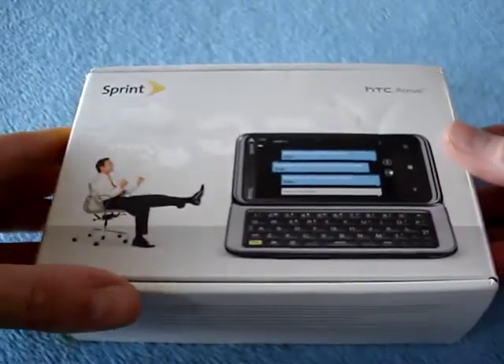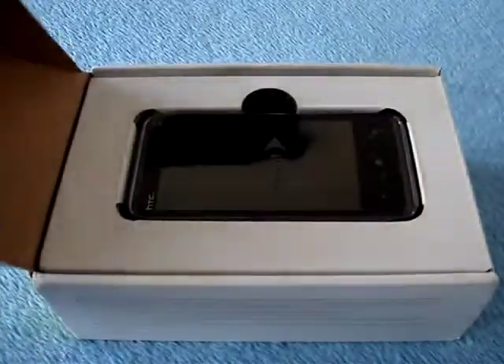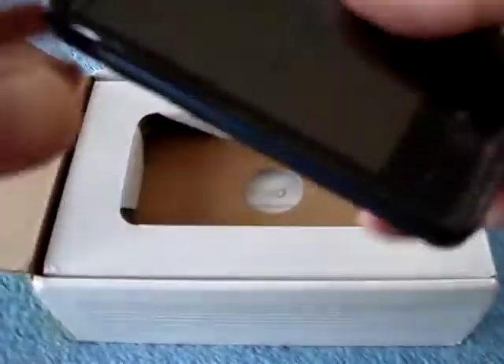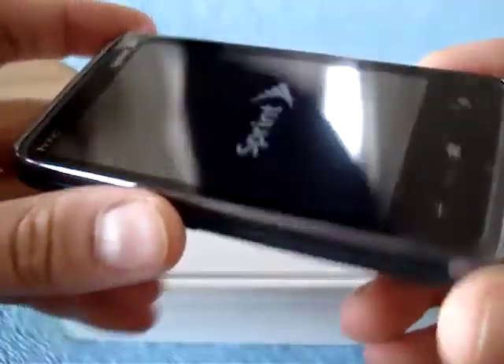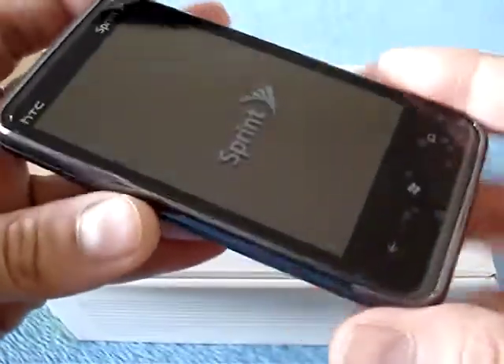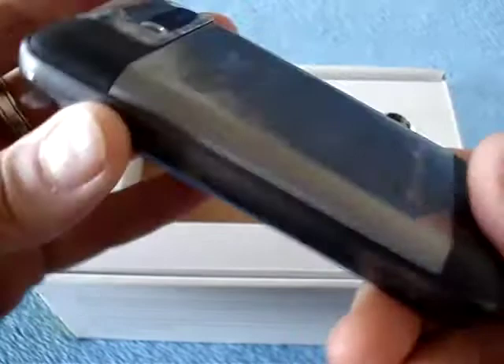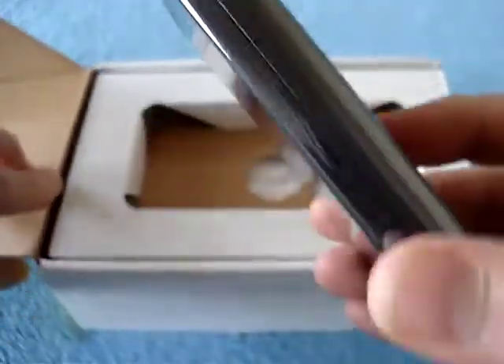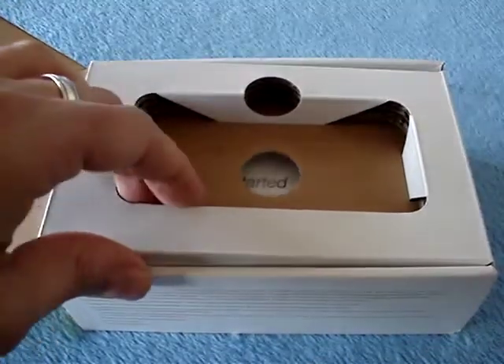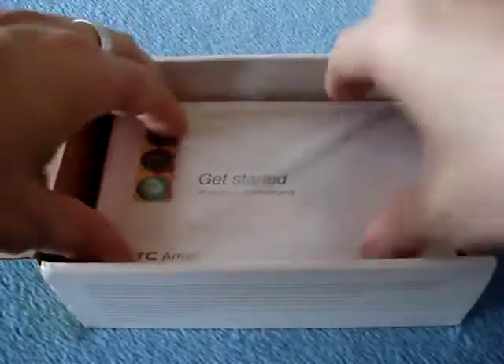So let's open her up. Here's the phone. As you can see, this looks kind of familiar. It's the same shape and size as the T-Mobile G2 HTC Desire Z, and the same kind of back battery cover as well. Before we get into the details of the phone, let's quickly go through the box. So we've got another flap and a series of manuals — get started, etc. Let's break the seal and see what happens.